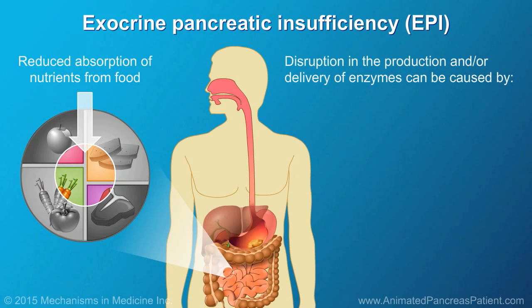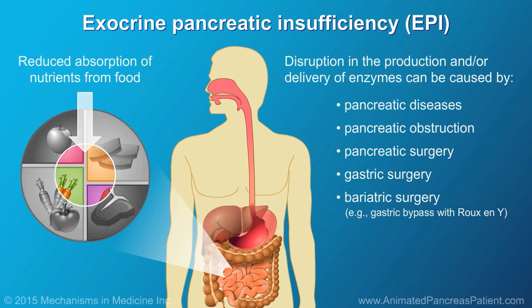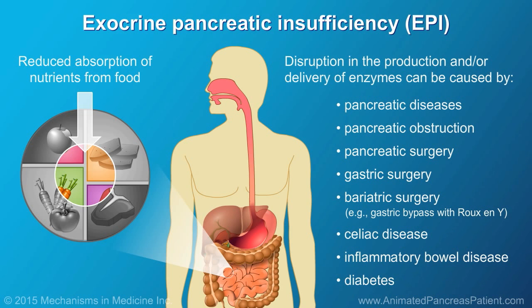The disruption in the production and/or delivery of pancreatic enzymes can be caused by pancreatic diseases, pancreatic obstruction, pancreatic surgery, gastric surgery, bariatric surgery — for example, gastric bypass with Roux-en-Y — or can be secondary to other medical conditions like celiac disease, inflammatory bowel disease, and diabetes, which may also affect the pancreas.